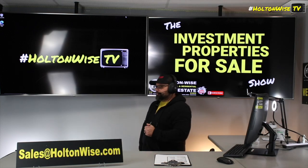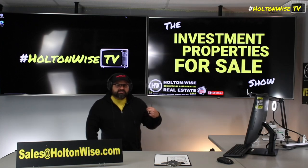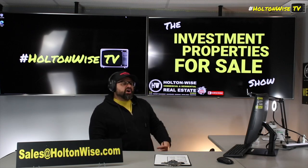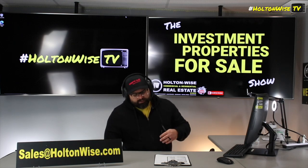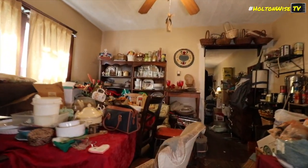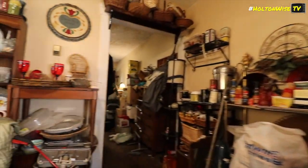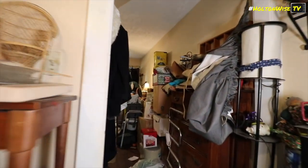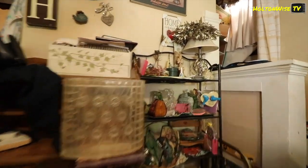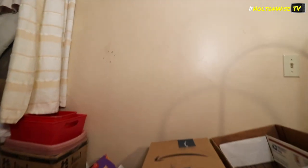Here on HoltonWise TV we sell a lot of property to people from out of state — a lot of rental property. When you guys come to us from out of state, you're usually coming from California, New Jersey, New York, or Portland or pretty much all of Oregon. When you come to us from these ultra-liberal, super-expensive, landlord-tenant-law-out-of-control locales, everything we have here in Ohio is what you'd consider to be landlord friendly.